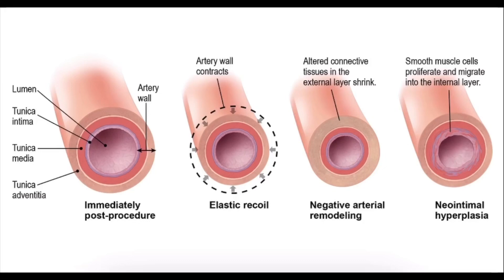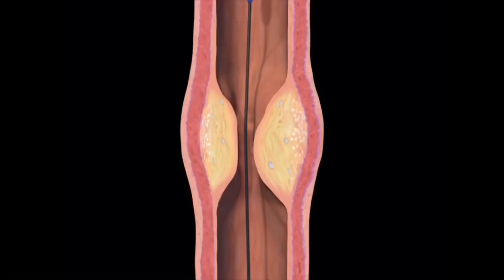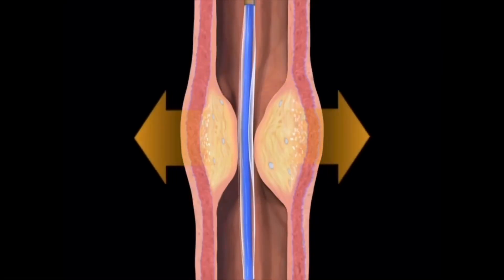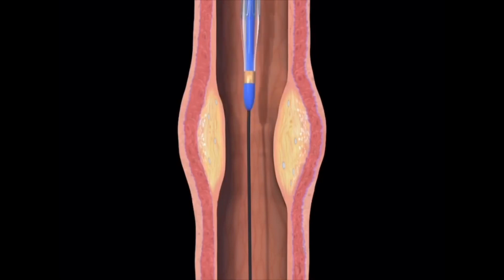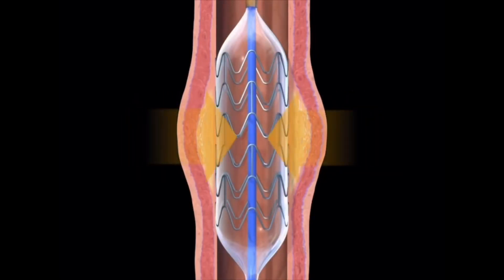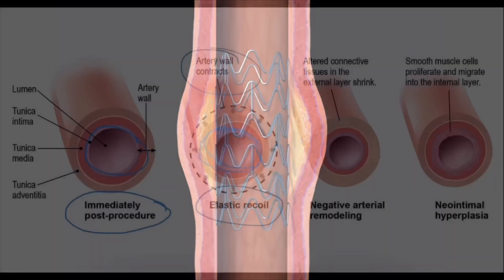With balloon angioplasty, we would open up the artery, but the issue was that the arterial wall would contract due to elastic recoil — due to the basic physics of the human body — and that would cause the artery to become even more narrow than before. The next major technological breakthrough in interventional cardiology was the development of bare metal stents, which kept the arteries from narrowing immediately after balloon angioplasty.